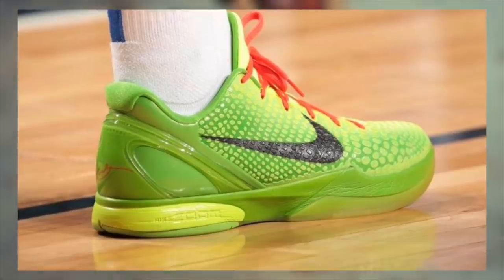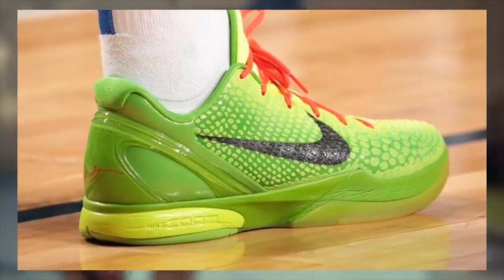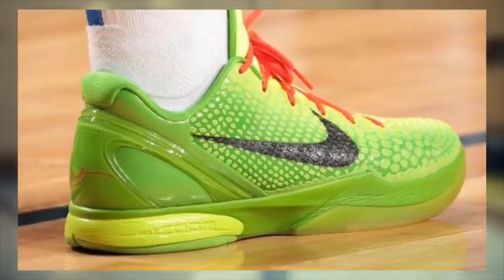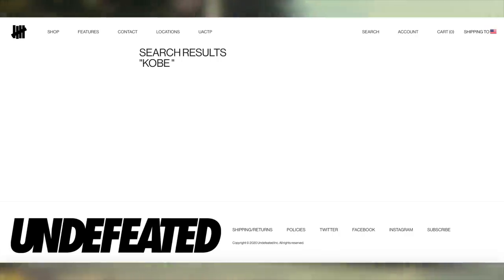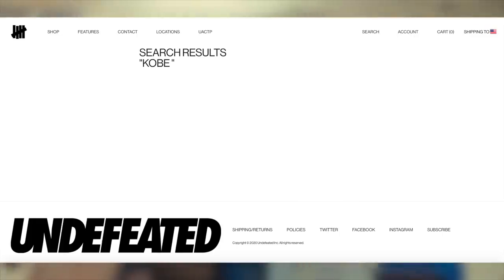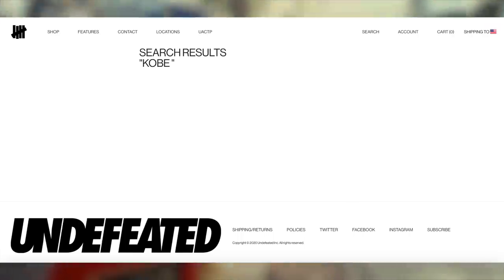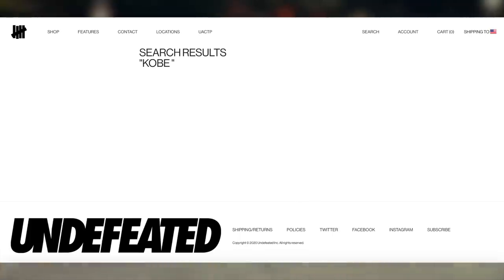Now moving on to the online first-come-first-serve sites, kicking it off with 8 a.m. Eastern Time. Undefeated may potentially drop at this time — they do announce on their Instagram, but normally they don't, so I'd suggest being ready regardless. Sometimes when it comes to very hyped items, they will instead drop at 12, 12:15, 12:30, 12:45, or even 1 p.m. Eastern Time. So if they don't drop at 8 a.m., look out within those 15-minute intervals after 12 p.m. Eastern Time. Before any of those times, make sure you are signed into your Undefeated account, as it is required to check out. Be ready to solve a checkpoint captcha as well.